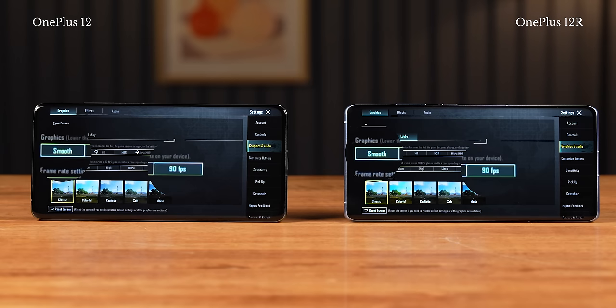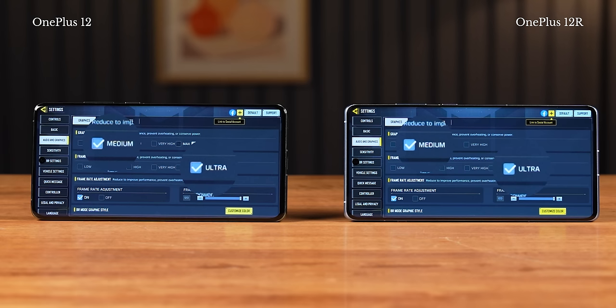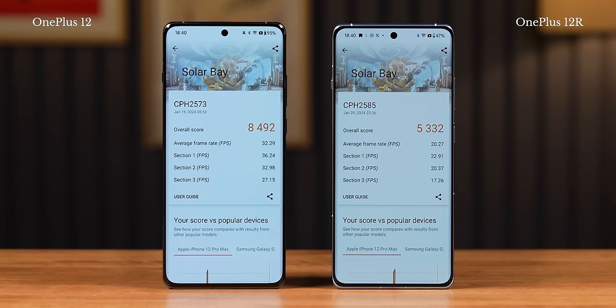I played Genshin Impact for 30 minutes at the highest graphics at 60 FPS, and got a respectable 59 FPS on the OnePlus 12 R, and slightly more on the OnePlus 12 with Snapdragon 8 Gen 3 — which is to be expected. The Snapdragon 8 Gen 2 doesn't throttle as much as the Snapdragon 8 Gen 3 does, at least not in the way OnePlus tunes these phones. Both phones can run BGMI at 90 FPS with smooth graphics, or Call of Duty Mobile at 120 FPS at medium graphics. The Snapdragon 8 Gen 3 doesn't have any immediate gaming advantages because there are no games that exploit that performance — though the Solar Bay ray tracing test on 3DMark does show the OnePlus 12 beating the 12 R by quite a margin.